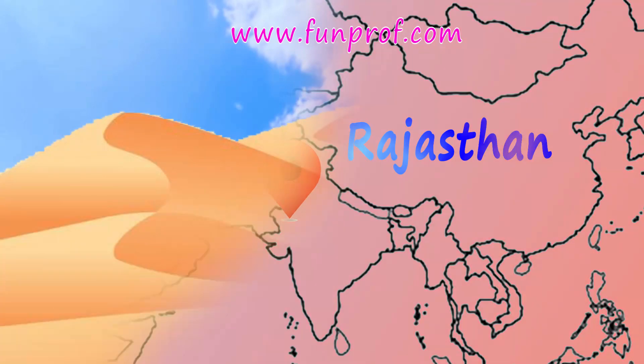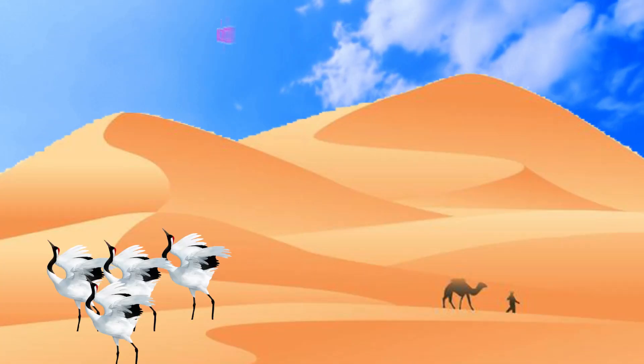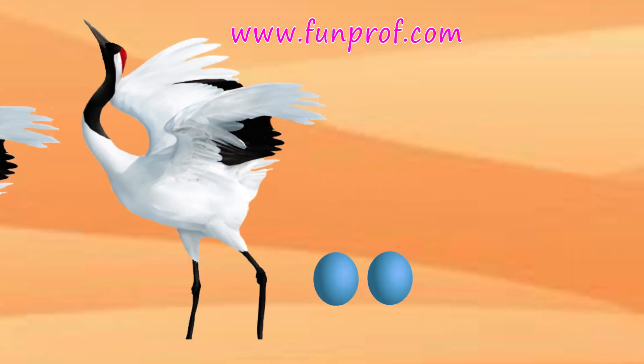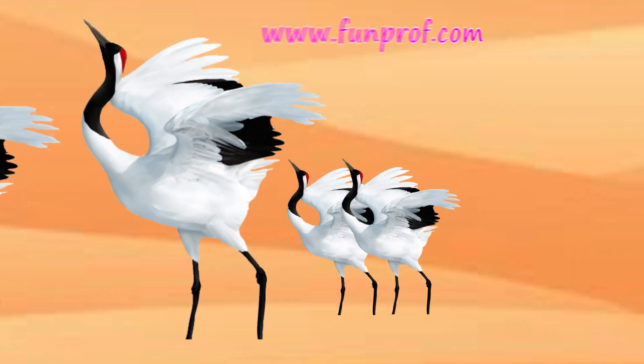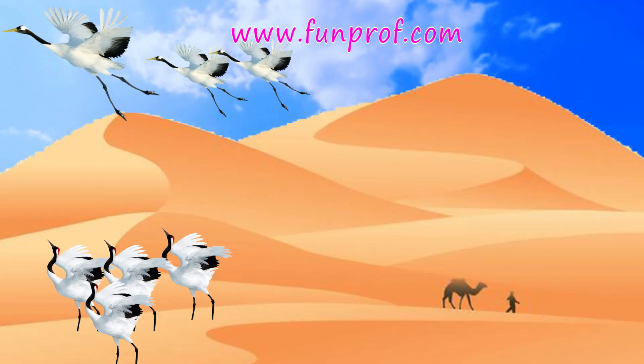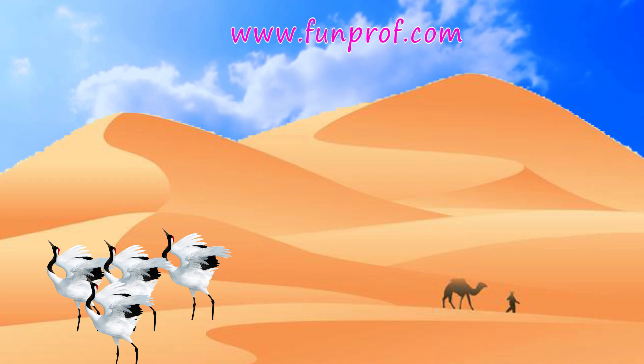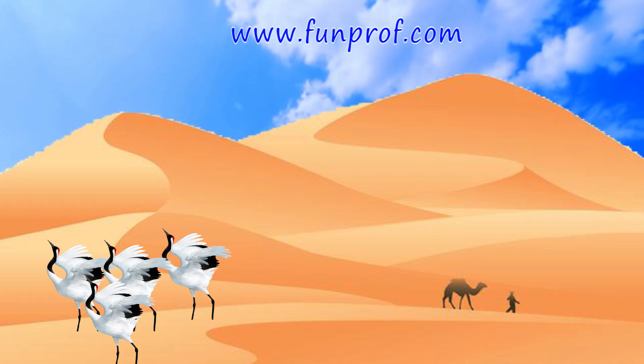Have you heard the name Siberian bird? You can find it in Bharatpur, Rajasthan. It's one of the migratory birds. They lay eggs in warm areas so that the eggs can hatch easily, and then fly back. Thank you — if you like, please subscribe. We will be making many more interesting videos.